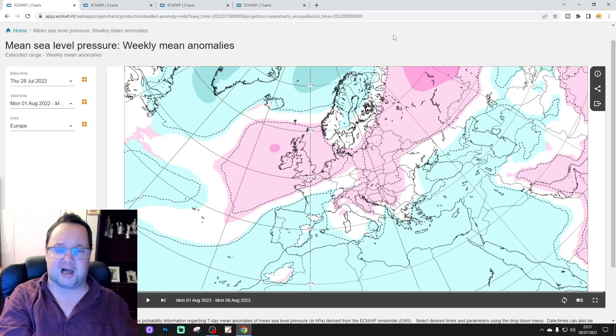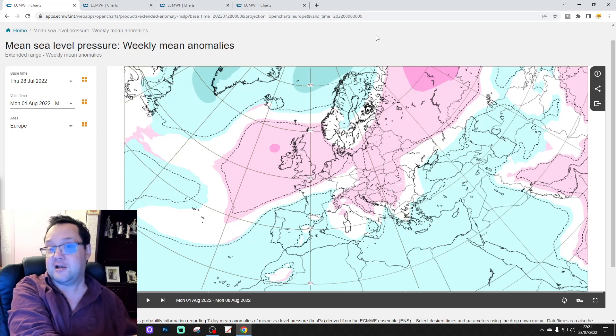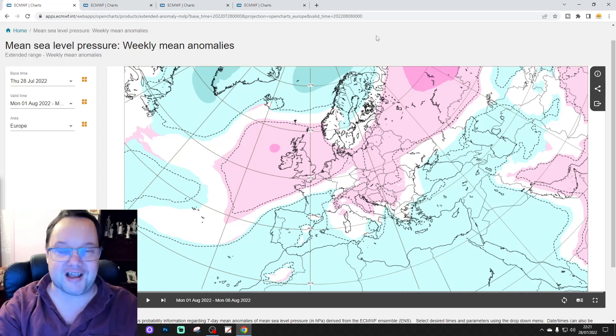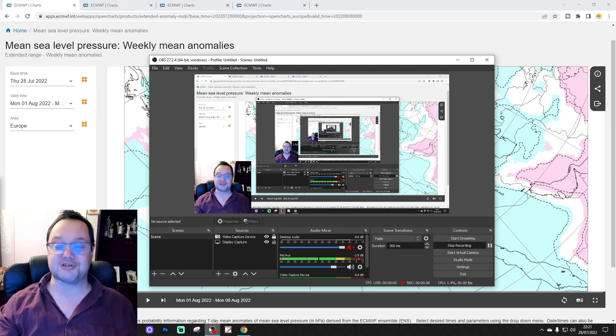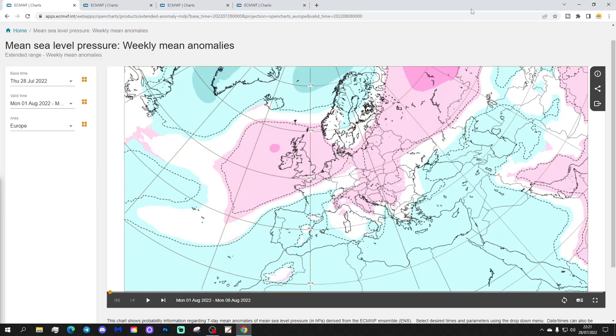Thank you to ECMWF for supplying the charts as well — that's incredible. This is going to take you to September by the way. I know a lot of you are waiting for a cool and wet September, so we'll see what the ECM model is forecasting for early September a little bit later on, because we've got August to get through first. The wider European outlook is also on a Tuesday with a focus on the European scene.